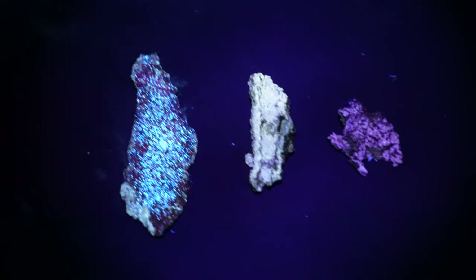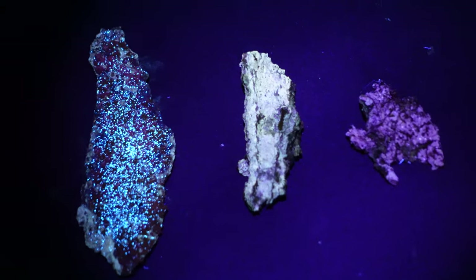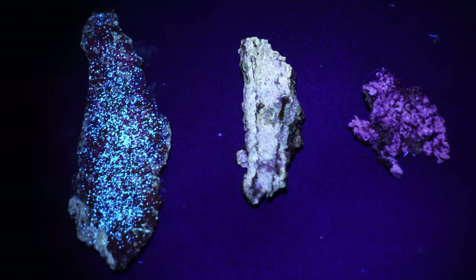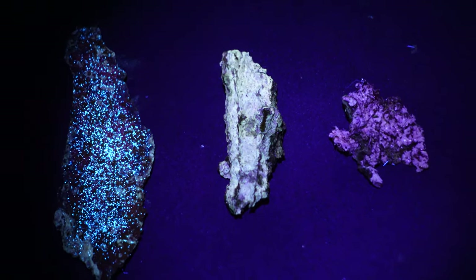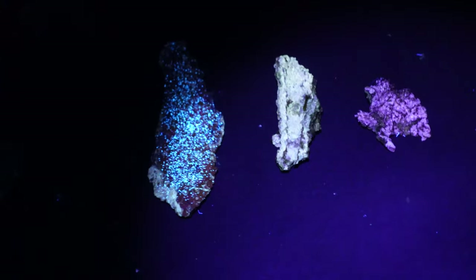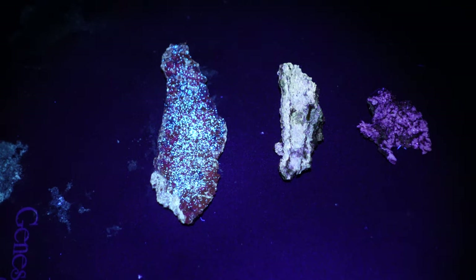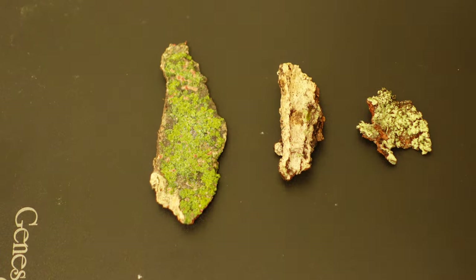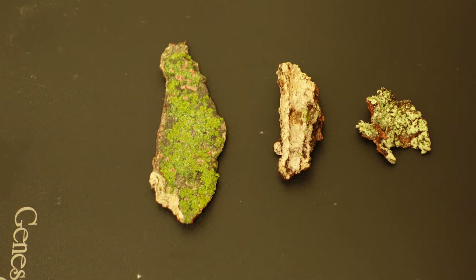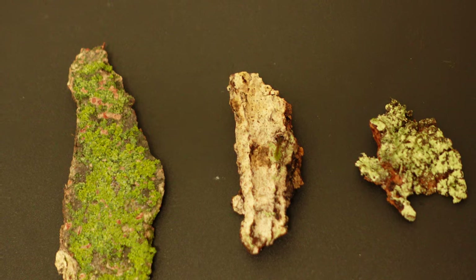The one on the right glows a beautiful purple, the center a bright white, and the left a cyan blue. My camera just can't capture the true brilliance of what these look like in person. And apparently, just like the minerals, lichens are available in a large assortment of color options. In natural daylight, at least one is a beautiful green, so these will look great both during the day as well as at night.